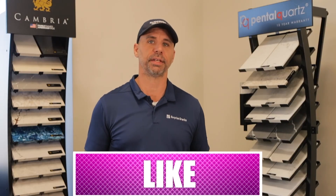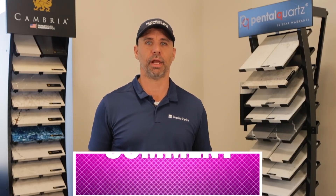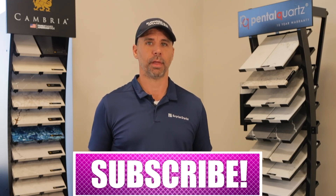If you enjoyed this video, go ahead and leave a like or a comment, and don't forget to subscribe. Have a good day.